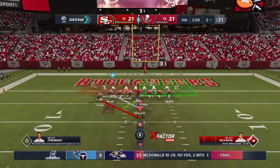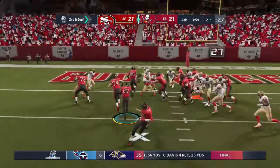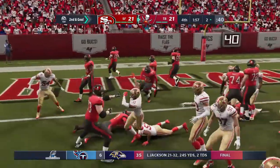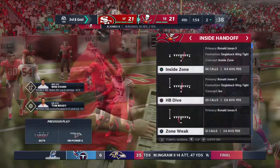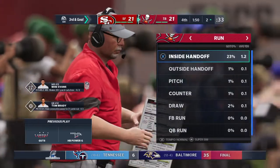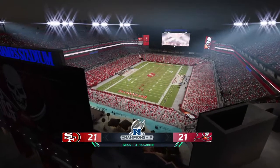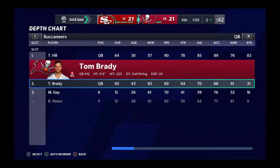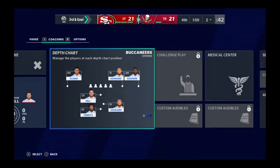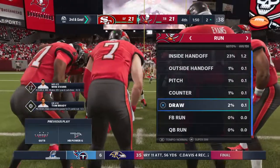Buccaneer football as we welcome you back. They've got it second and goal as they look to grab a late lead. They'll try again with Jones — not going to do it, stopped at the two-yard line, no gain on the play. Now they're looking at third and goal. The Bucs go ahead and use their second timeout as they talk it over before this important third down.